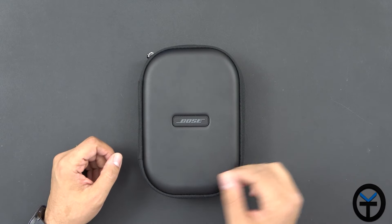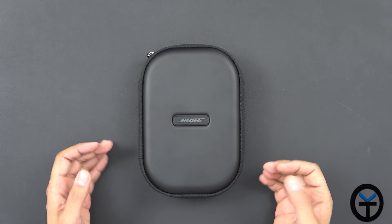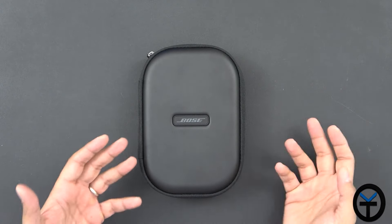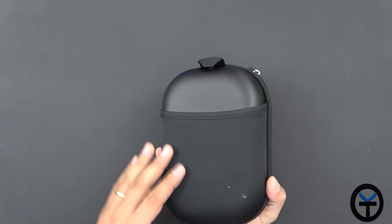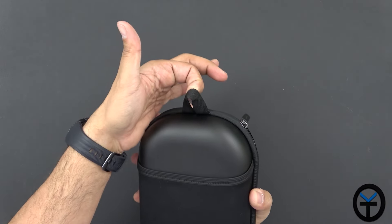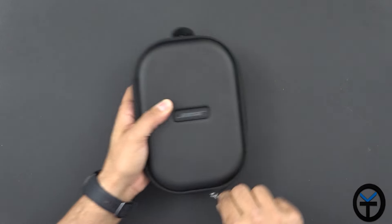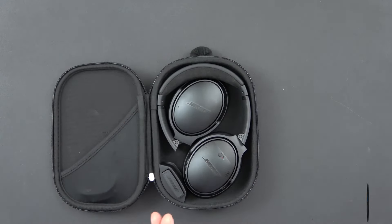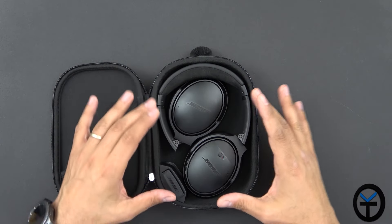I always appreciate a pair of headphones that come in a case, because 90% of us will always be carrying these and we want them protected. It's a very nice case — there's a small pocket in the back for wires and a little hook up top. It is zipper-controlled, so you zip and unzip it.